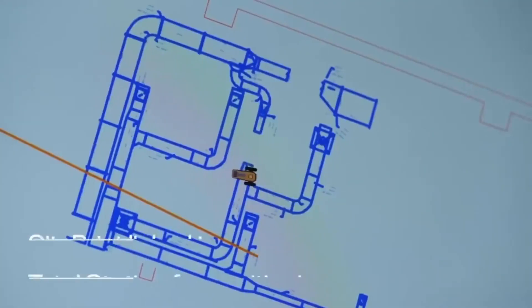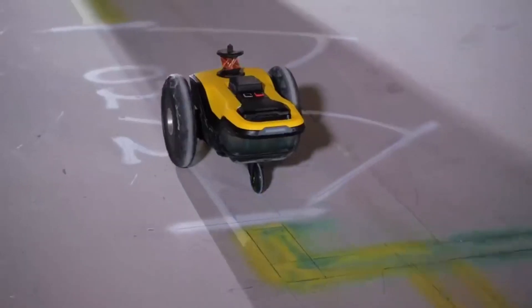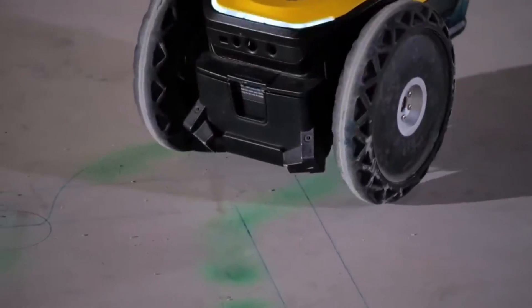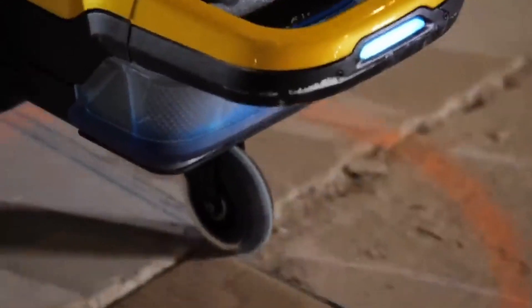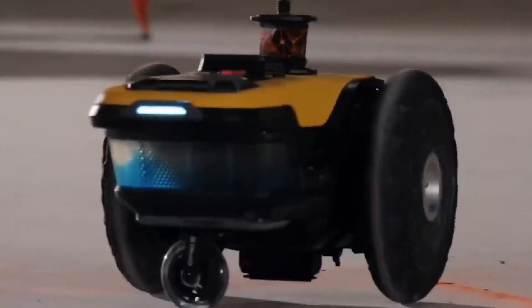Site Print has two batteries that last up to four hours each and can print on all sorts of surfaces like concrete, plywood, and terrazzo. Plus, you can choose ink that will last for days or even months depending on the job. The robot has been tested in all sorts of construction projects from airports to hospitals.